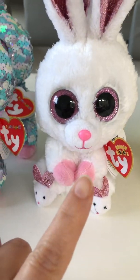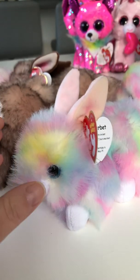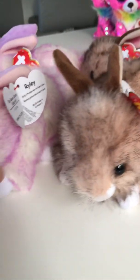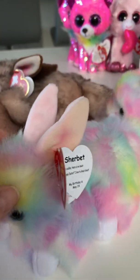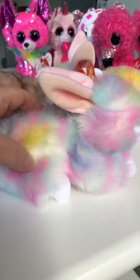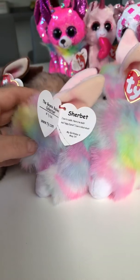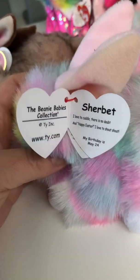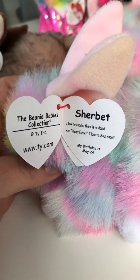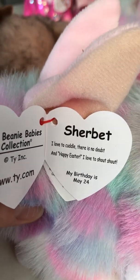And then these are the Beanie Babies. Look at these — this is Sherbet, Buster the bunny, and Riley the bunny. They're just too cute. Sherbet the bunny — look at her, look at the colors, definitely my favorite color on this one. Sherbet has a birthday of May the 24th and it says 'I love to cuddle there is no doubt, and happy Easter I love to shout!'